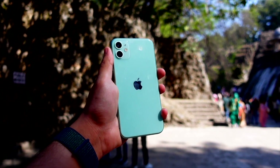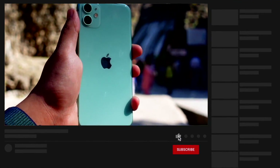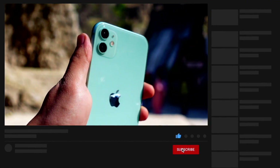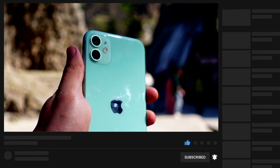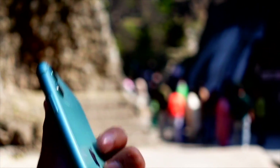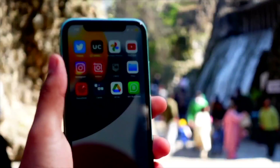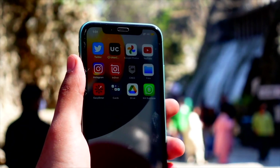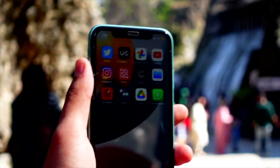That's pretty much it for today's video. If you liked watching this, please hit that subscribe button. I'll come up with a follow-up video really soon covering more features, hidden tricks, and tips of iOS 17 Beta 5. Thank you so much for watching — this is Jay, aka Tech Hyped, signing off. Peace!